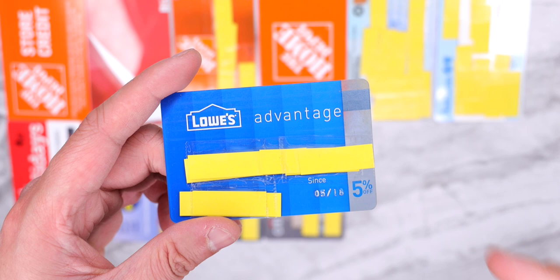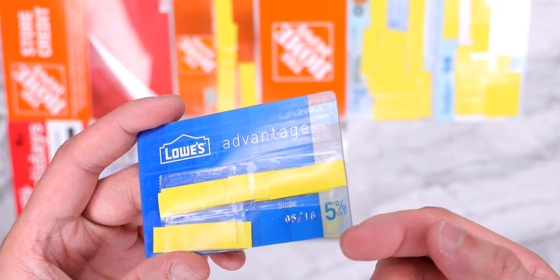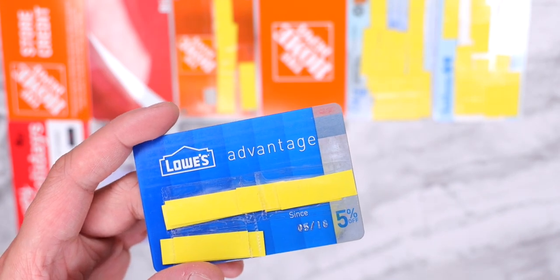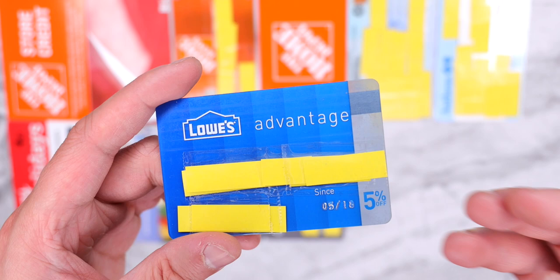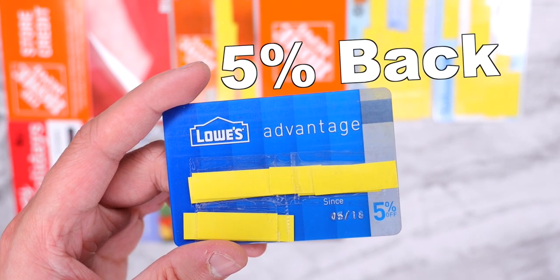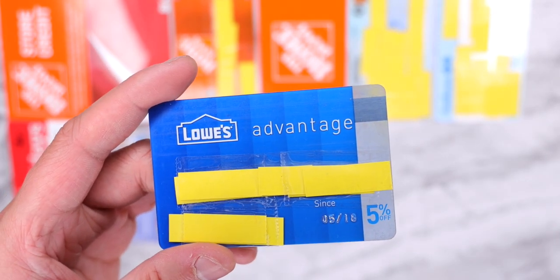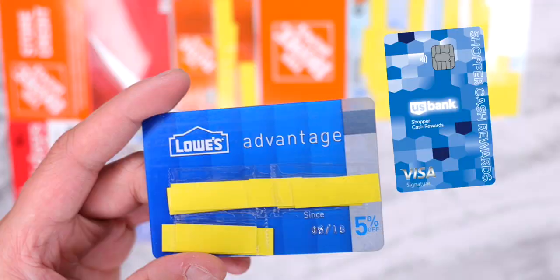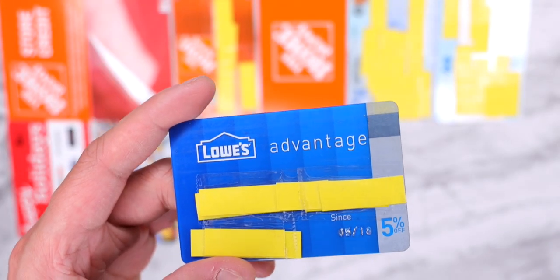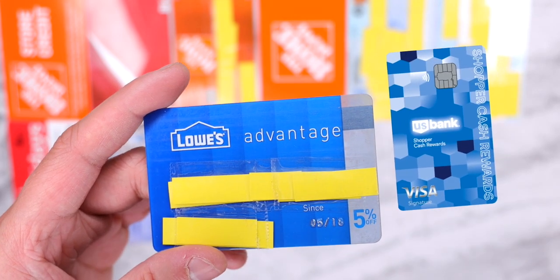The next card is his Lowe's Advantage card — and you could tell by now, this is definitely dad's wallet: wholesale credit cards and home improvement cards. Out of the Home Depot and Lowe's credit cards, the Lowe's card is the better option. You have the option of special financing up to 6 months or fixed monthly payments up to 84 months. But if you don't need financing, you'll get 5% back on everything that qualifies at Lowe's, all with no annual fee. The only card that can match that is the US Shopper Rewards card, but it comes with a $95 annual fee and limit caps — probably not worth it for someone like my dad.